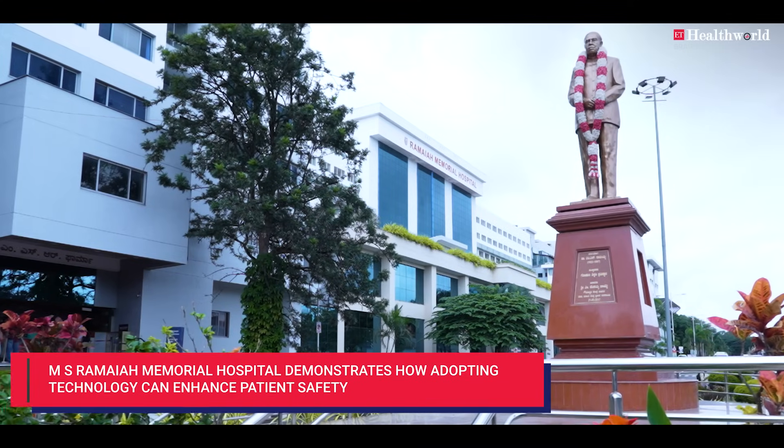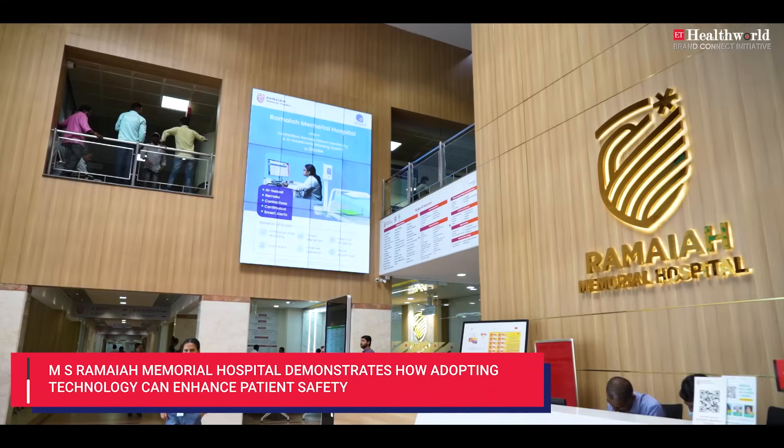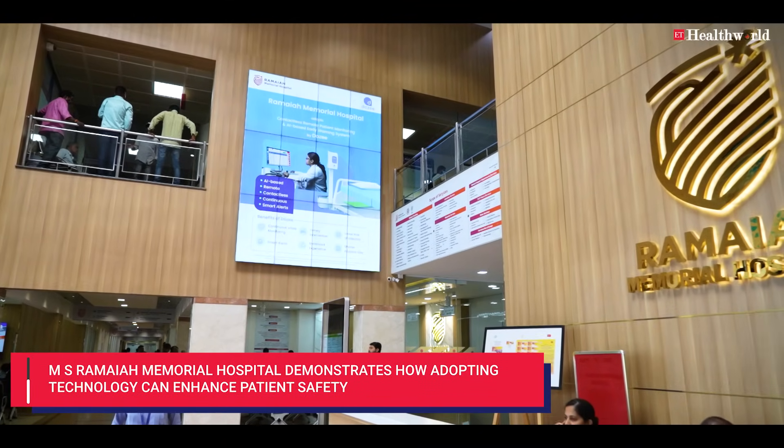Today, MS Ramaiah Memorial Hospital stands as a shining example of how technology and unwavering commitment to patient safety can transform healthcare.